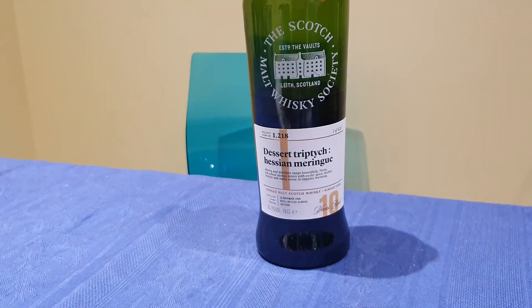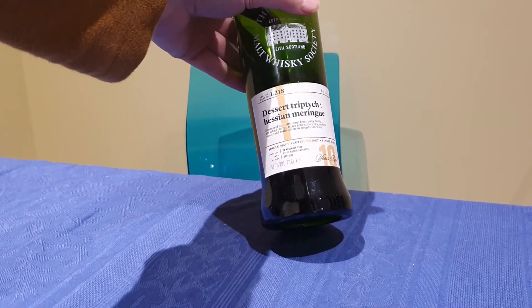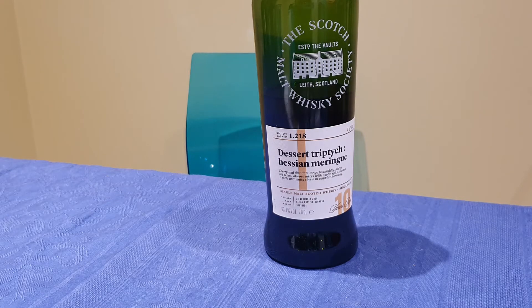...but it's actually single cask, so it's all cask strength. The nose is quite sweet — I'm guessing that's coming from the oloroso barrel. A little bit of apple, a little bit of treacle. Right, let's taste it.